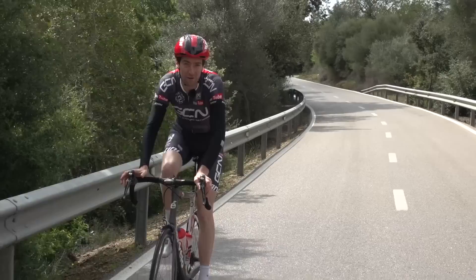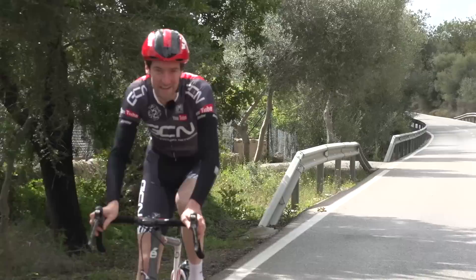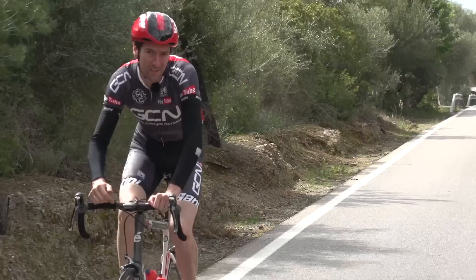In a previous video we showed you a few simple tests that you can do to track your fitness progression using a power meter. In this video we're going to take things one step further and explain some of the zones that you can train in to gain that fitness. Back when I was racing I always tended to use the seven zones set out by Dr. Andrew Coggan, co-author of Training and Racing for the Power Meter.